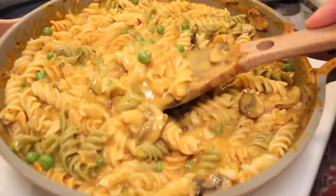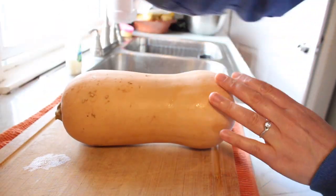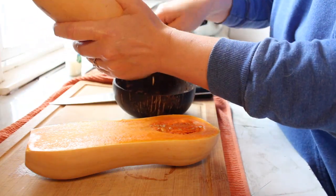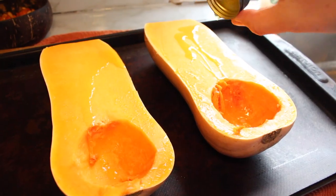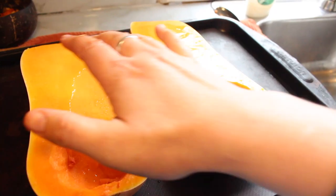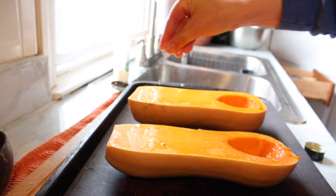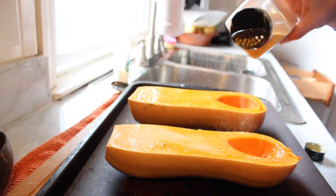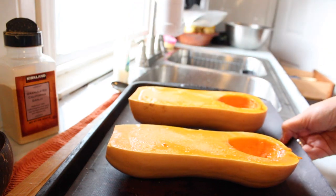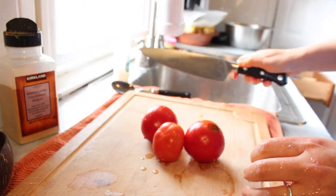Then I made this creamy butternut squash pasta. This night was kind of interesting — I wasn't sure what I wanted to make. I had this butternut squash on hand that I knew I wanted to cook, and I was thinking about making a soup, but then I really wanted pasta too, so I just thought to combine the two. First I just roasted up that butternut squash and seasoned it with a little bit of oil, salt, and garlic powder, and my house smelled so good when it was roasting.